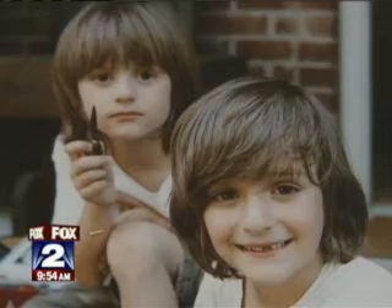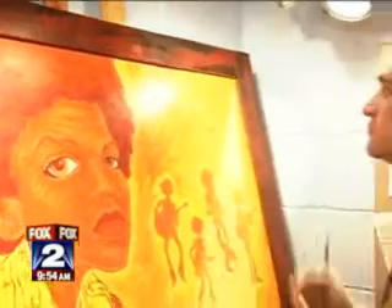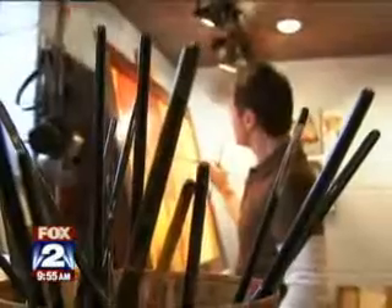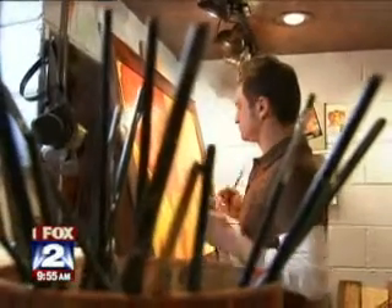He's a 40-year-old husband and father of two and a UAW man who knows that the emptiness of hard times can be an opportunity for colorful change, even if it happens one brush stroke at a time. From Wayne, Lee Thomas, Fox 2 News.